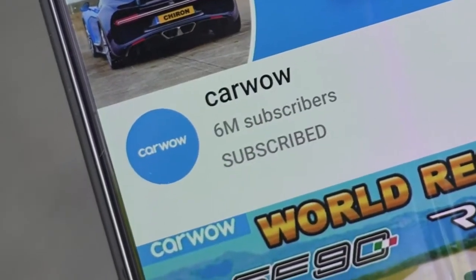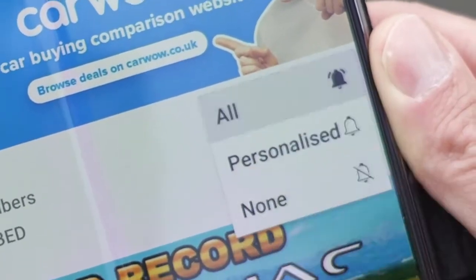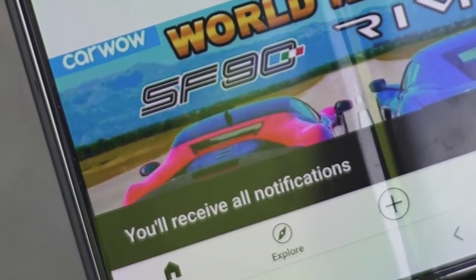But before we do, please make sure you subscribe to this channel and hit the bell icon to turn your notifications on. That way you won't miss any other drag races, because the more subscribers this channel has, the more cool cars I can get to drag race for you to watch.